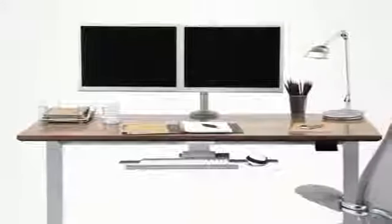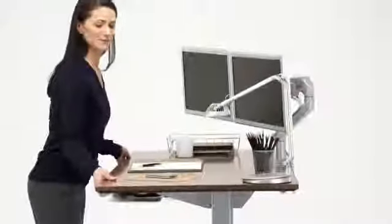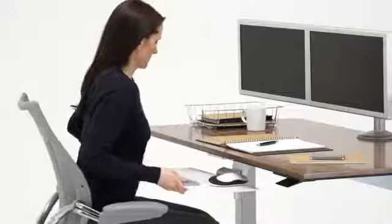Introducing the Float Table by HumanScale. Float achieves new heights in workplace health, comfort and productivity by allowing people to easily alternate between sitting and standing postures throughout the day.